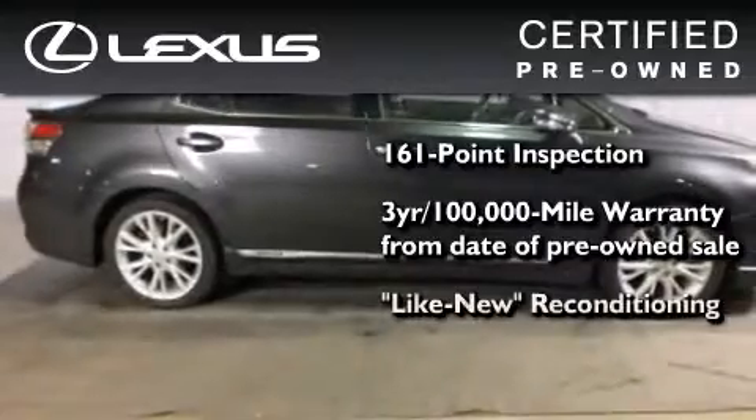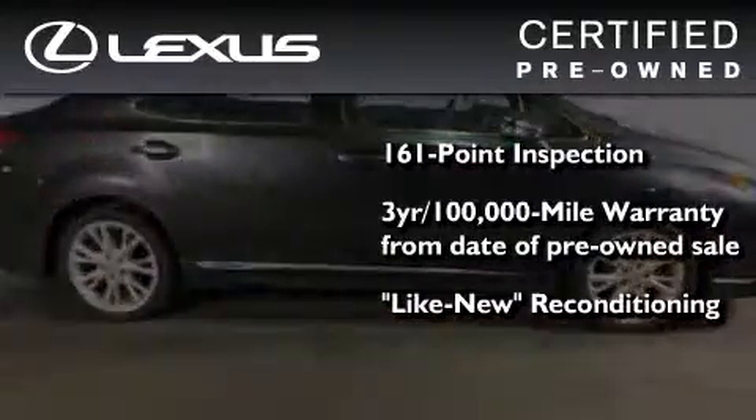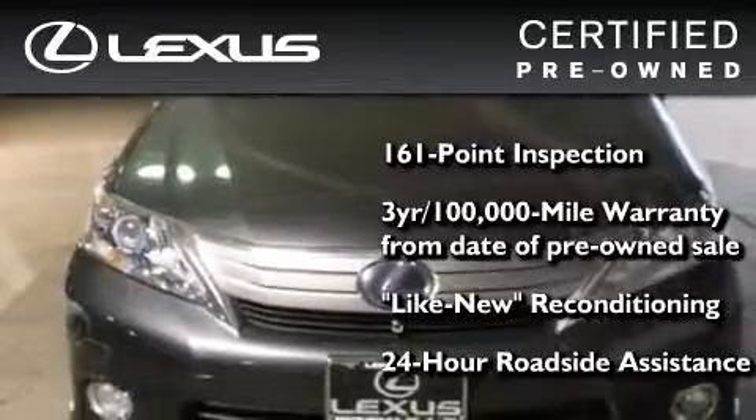It has been reconditioned to a level that is virtually indistinguishable from a new Lexus. It isn't new, and it isn't used — it's in a special category all its own.